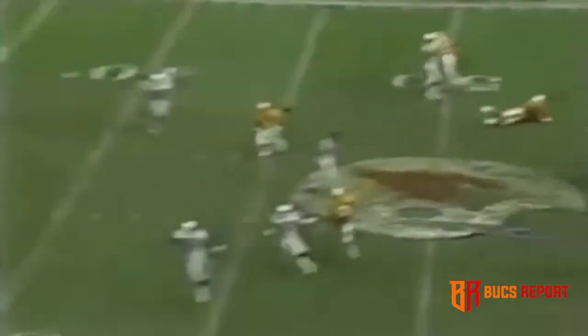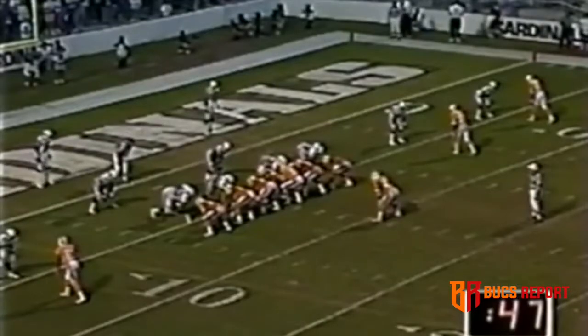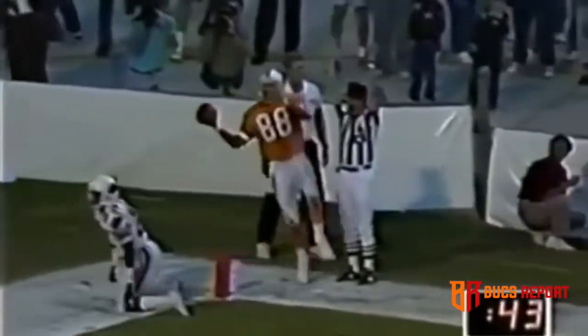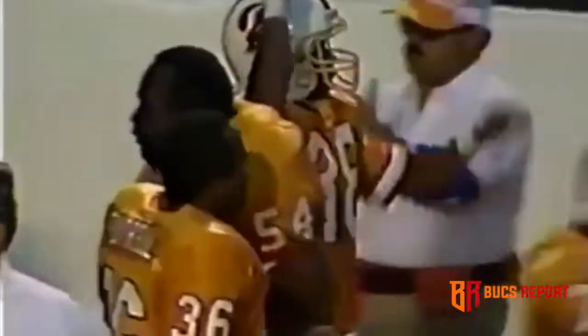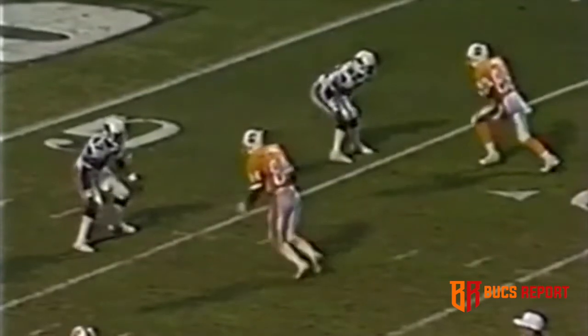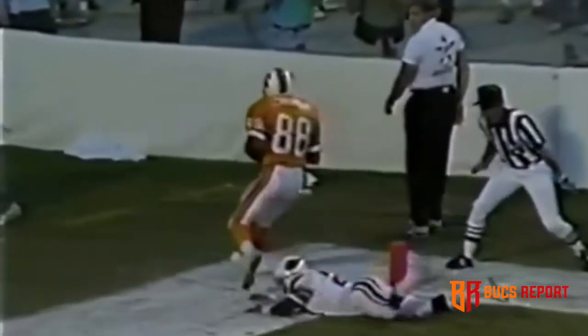Play action, complete for the first down — and this is the first time that Carrier is able to hold on to it. Fade pattern — touchdown Tampa, Mark Carrier! Carrier, number 88, working against number 27, Jay Taylor. This is the fade pattern, and this is as good as it gets right here in the corner. Defensive back is helpless, and Carrier comes away with a big touchdown.